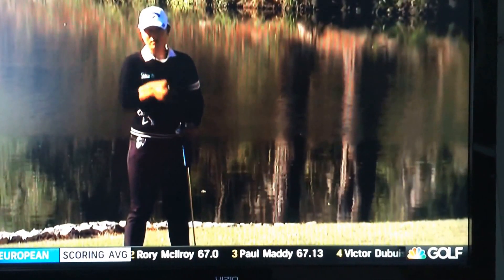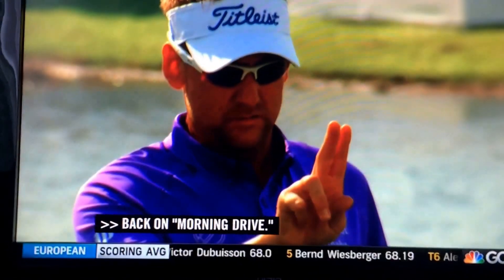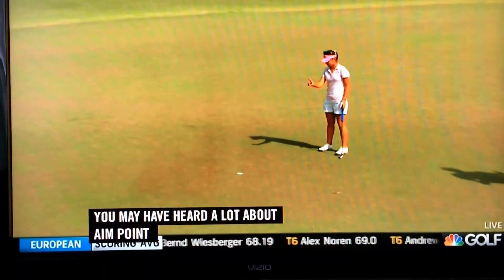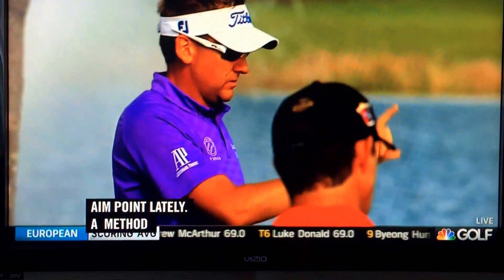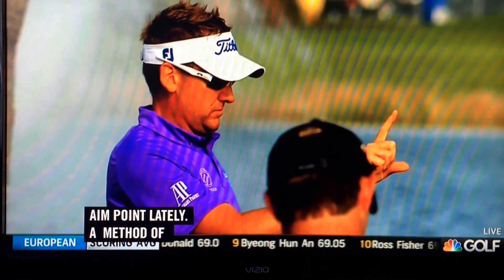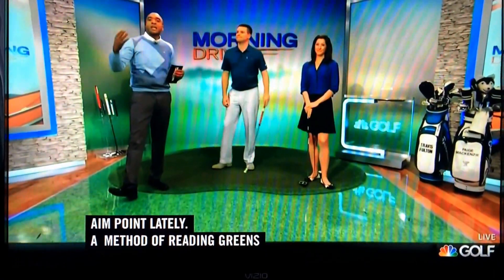Back on Morning Drive, you may have heard a lot about Aim Point lately — a method used by a number of top players: Lydia Ko, Ian Poulter, Stacy Lewis, Scott Hunter, and Mahan as well. During the Pure Silk Bahamas LPGA Classic, Lydia Ko sat down with our own Charlie Reimer and she explained exactly how you use the Aim Point method.